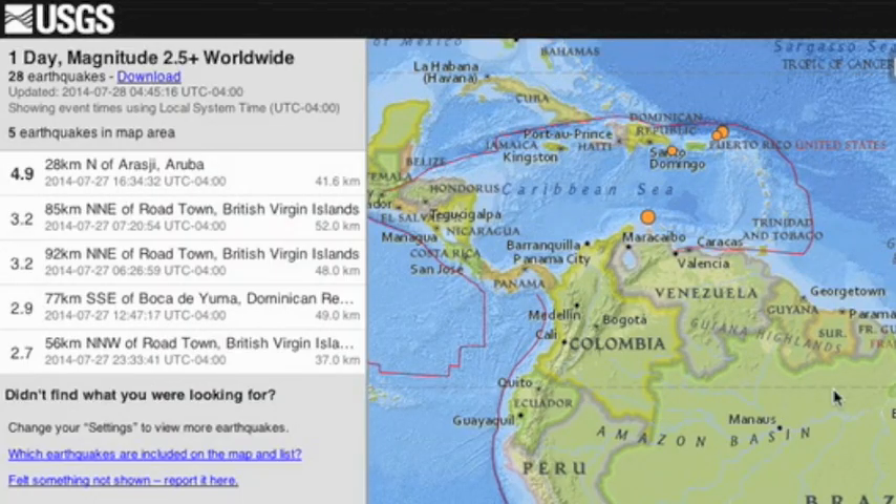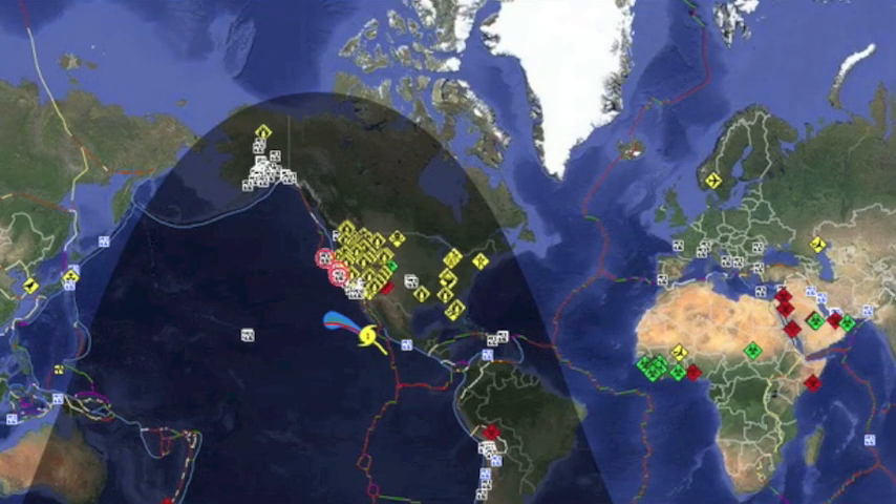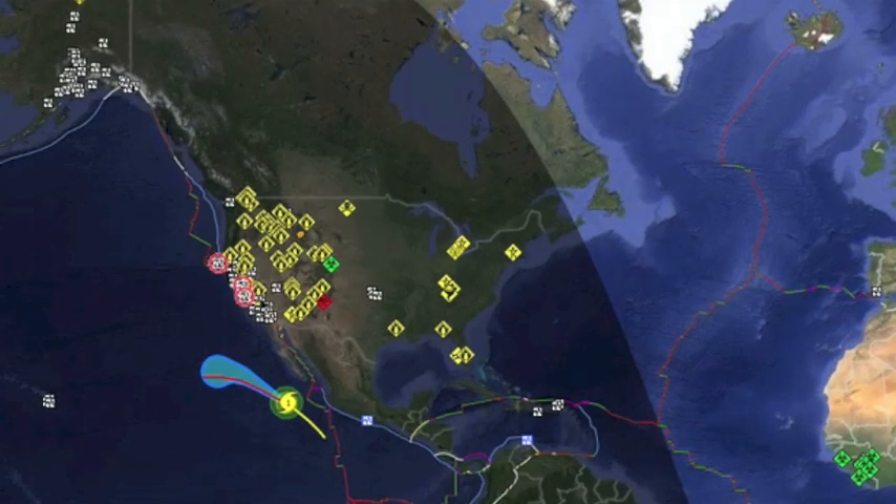As the quake index drops into sea range, we see a lack of any larger quakes — 4.9 in Aruba being the most unusual yesterday when we mostly stay in the 2–3 magnitude range in the Caribbean. If you don't use the RSOE EDIS alert map, a link to this will be provided below.